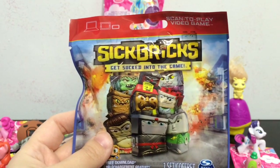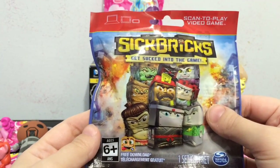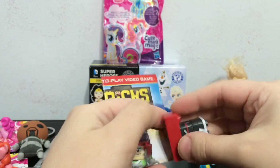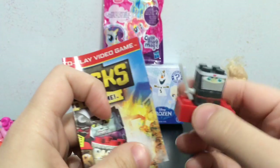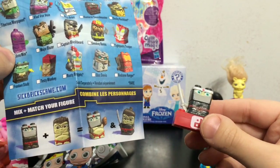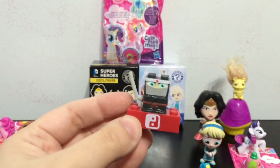I am going to go ahead and open this Sick Bricks blind bag. These you can play with a game and they are from Spin Master, so that is pretty cool. Let's see which one we get in this bag. We got the ninja guy - that is awesome, I like ninjas! I will look at the little leaflet real quick here and see what the little guy's name is. Silent Shadow - that is his name. He is awesome.